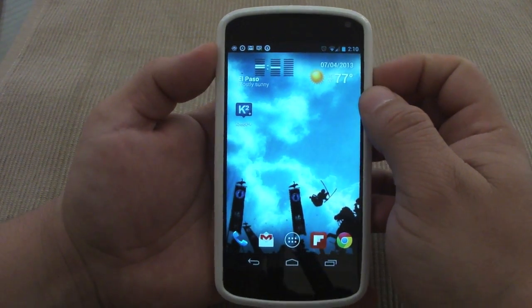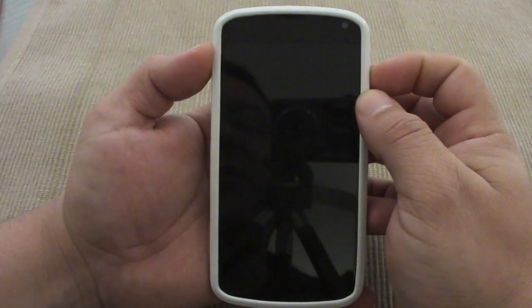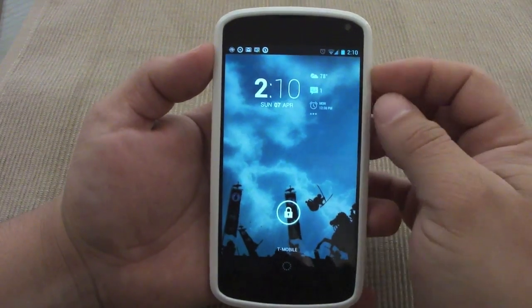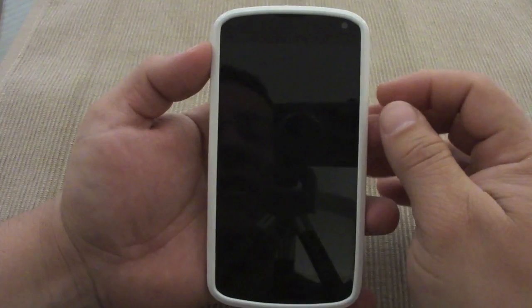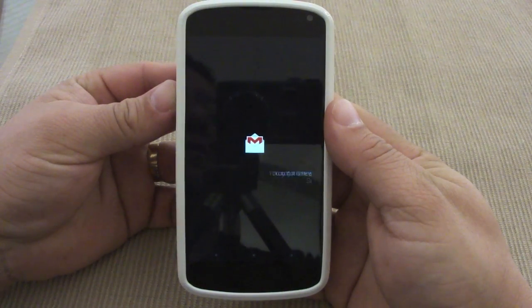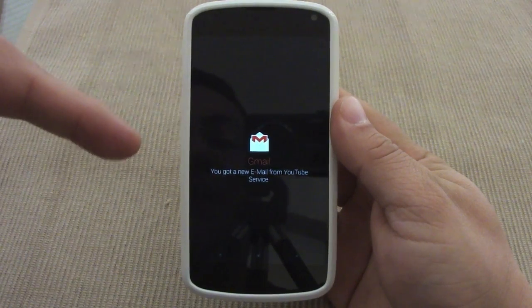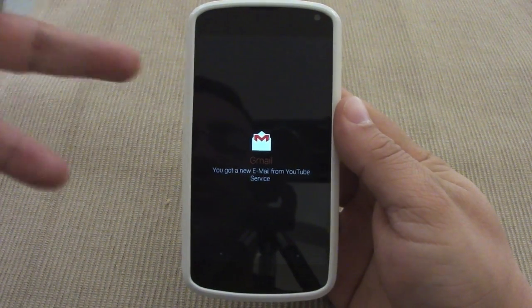I'm gonna show you how it works and how cool it looks. What it does is — like you see right here — when you don't have a text message or anything pending, your lock screen will always look normal. But when you receive a text message, I'm gonna send myself one. And like you can see there, I received an email — I actually sent myself a text message but apparently an email also came in at the same time.